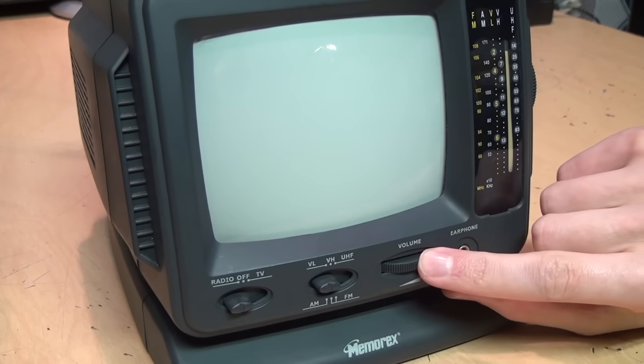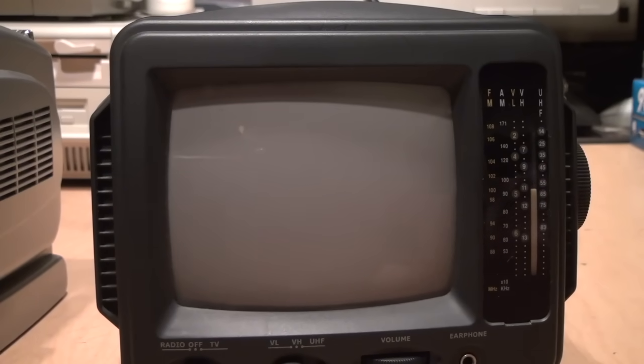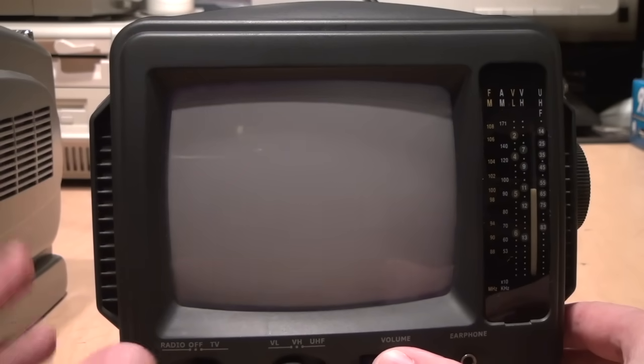Now let's try the TV function. Obviously we're not going to pick up anything watchable because there's no longer any analog TV of any kind on the air. I kind of wish I did this video about a year ago when there were still some low-power analog TV stations, but now they're all gone. It takes a while for the tube to warm up, and there you can see just static. I connected it directly to my VCR, and this is the best image quality I can get — there's a line, some ghosting, and static, and there's some buzz in the audio. These TVs are just not very sensitive.